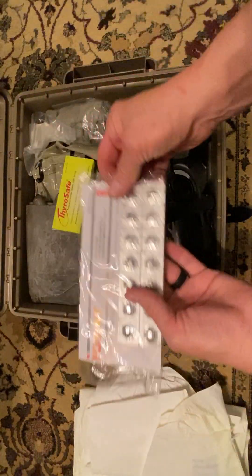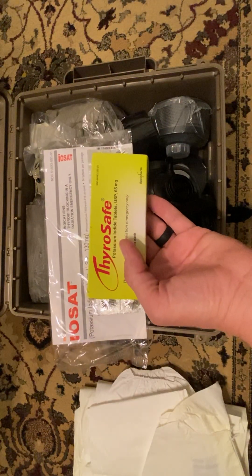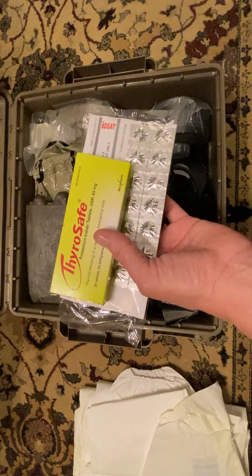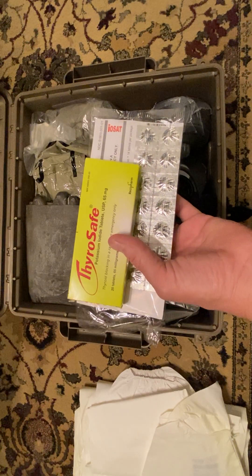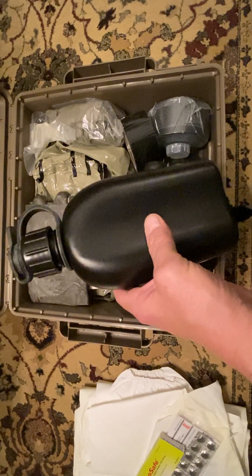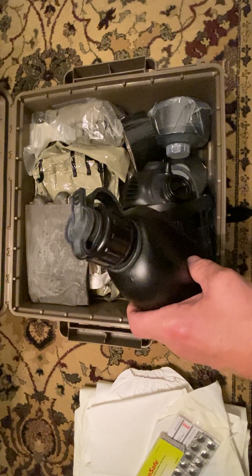I have ThyroSafe — I keep these also in the medicine cabinet. I have ThyroSafe and Iostat; I have both different ones. I keep enough in here just in case I had to grab the kit and go to my safe location — I've got enough here for several days. I've also got a nice canteen, one made for drinking water out of with a gas mask on.